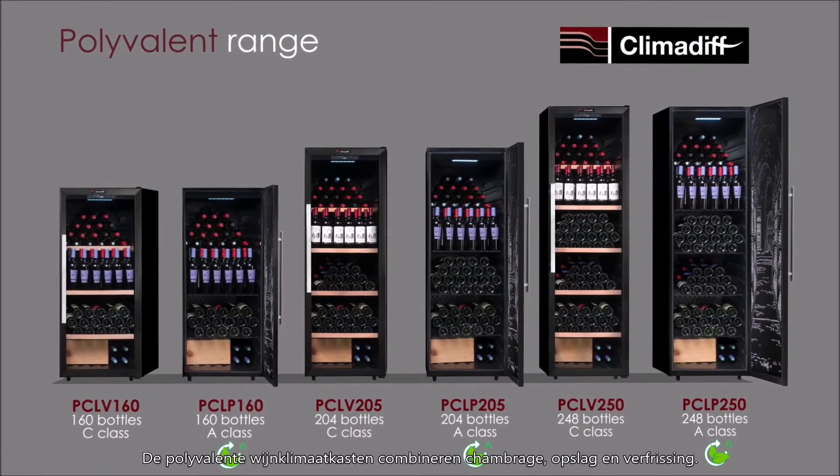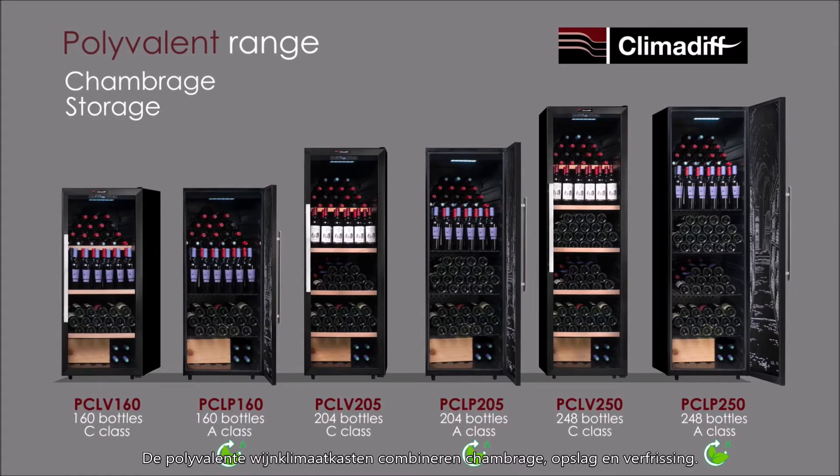These polyvalent wine cellars combine chambrage, storage and refreshment.